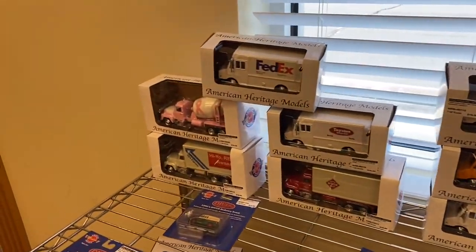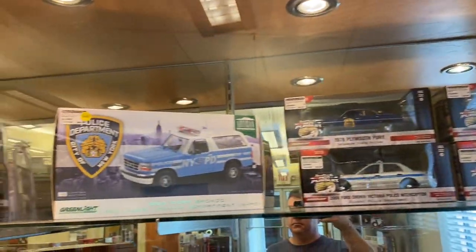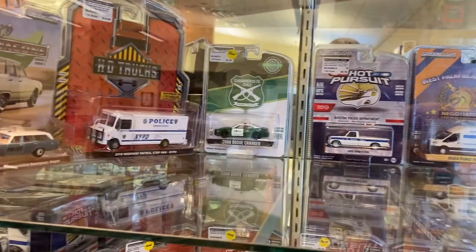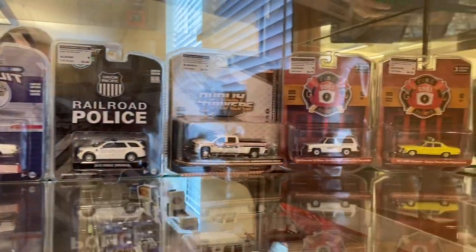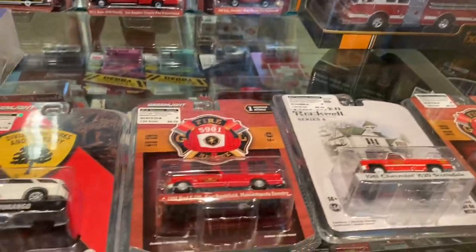1/43rd scale, a lot of 1/87th scale for you model train enthusiasts or if you just like smaller diecasts. They've got the bigger stuff too. You can see some of the Greenlight in 1/24th and 1/18th scale. Lots and lots of Greenlight — obviously they're one of the biggest diecast companies being sold in the States. So Diecast Direct, of course, is going to have almost every one you can imagine.